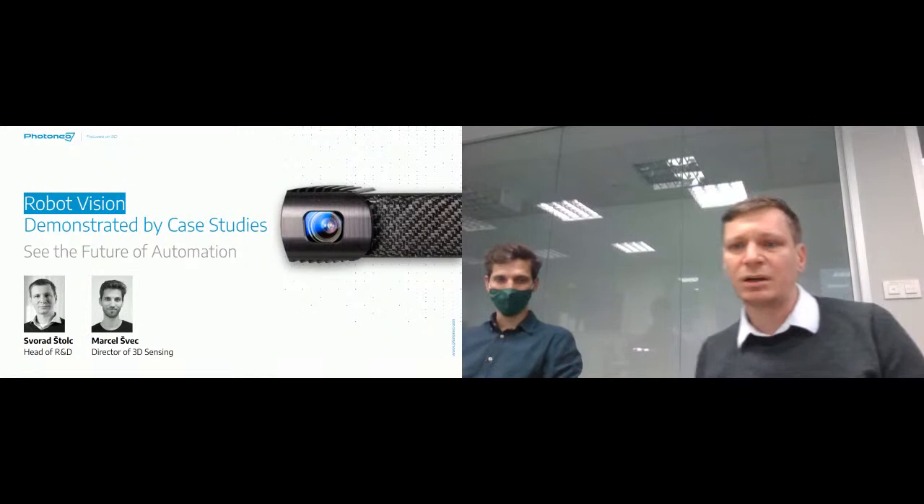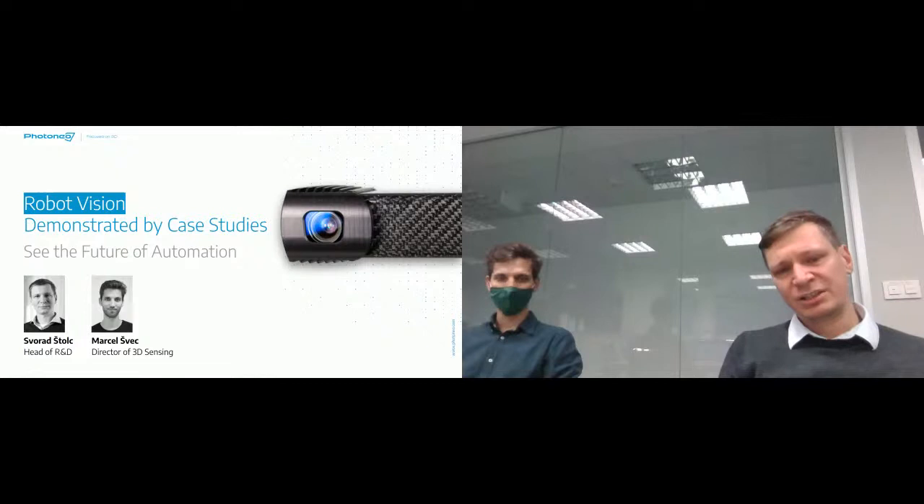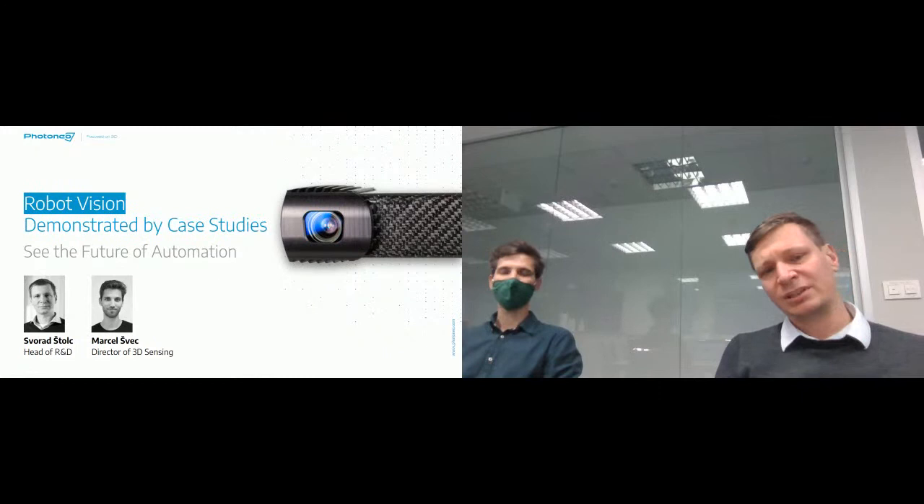Good, I believe we are online now and we should be able to start this presentation. My name is Svorak Stoltz. I am head of R&D at Photoneo, and I'm very glad that Mr. Schwetz, the director of 3D sensing, can be with me here today to give you this presentation.